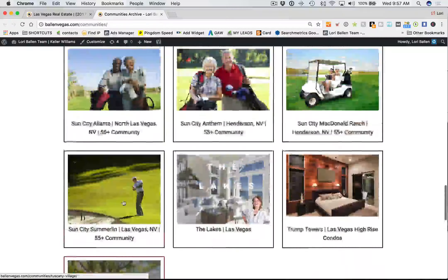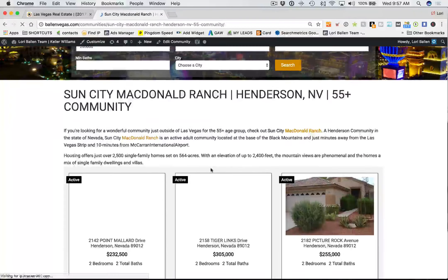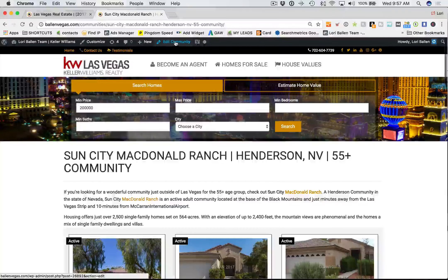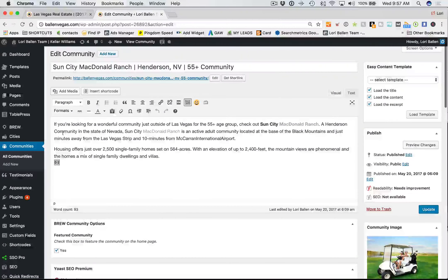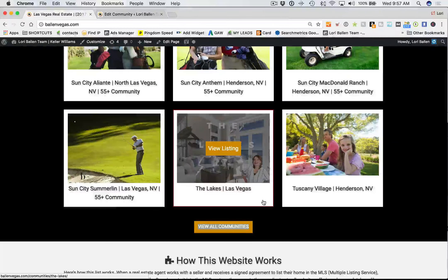Let's take an example — Sun City McDonald Ranch. This is a community page. If I were to edit that community page, you'll notice it looks just like a regular WordPress blog. But in the next release it'll have a couple more options — add your text here, add an image here, add your IDX widget here — to keep it really clean. That's something I requested, because I know it's a struggle for people once you start adding all your content in — where do you put the video, the image, the IDX?